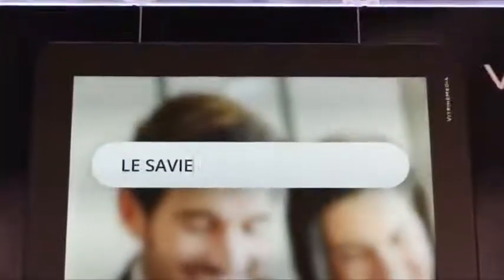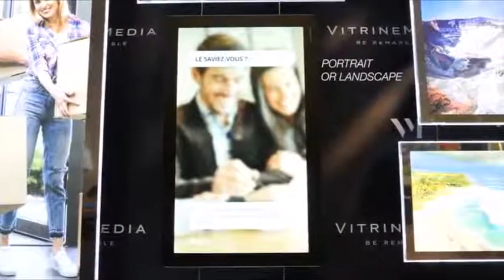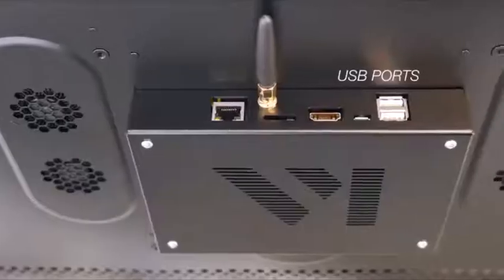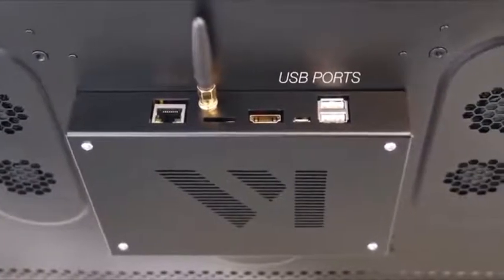As a hybrid device, it is extremely adaptable to all needs and situations in portrait or landscape format. It allows dynamic content to be displayed either via its USB port on the back panel or via the VM Live interface, accessible through any device connected to the internet.